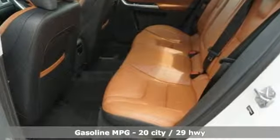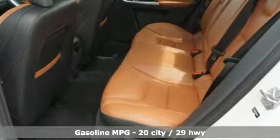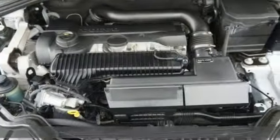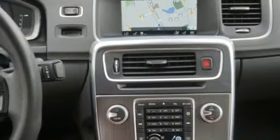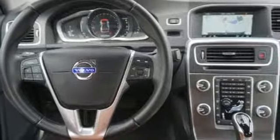External memory control, dual zone climate control, power heated mirrors, express open and close sliding and tilting sunroof, intercooled turbo i5 engine, gas pressurized shocks, voice activation.